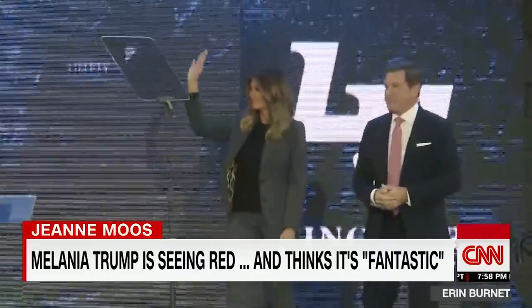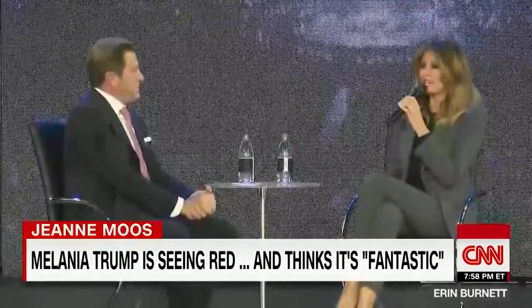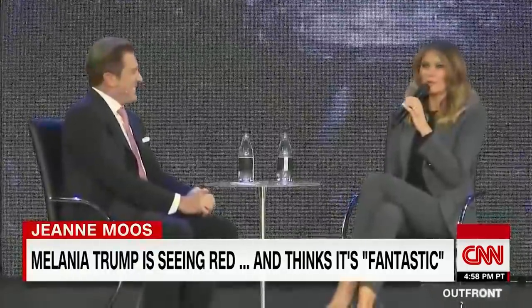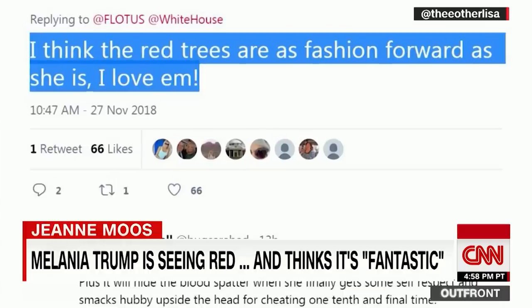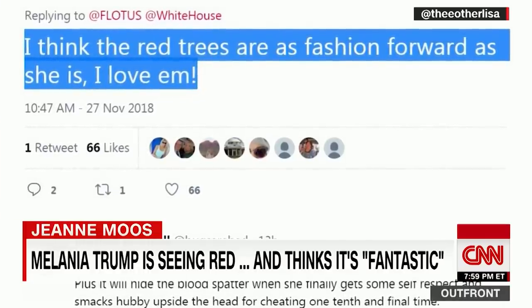But you know what Melania really said? "We are in the 21st century and everybody has a different taste. I think they look fantastic. In real life, they look even more beautiful." Tweeted one supporter: "I think the red trees are as fashion-forward as she is."